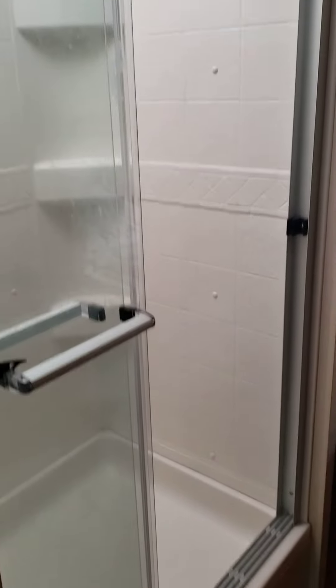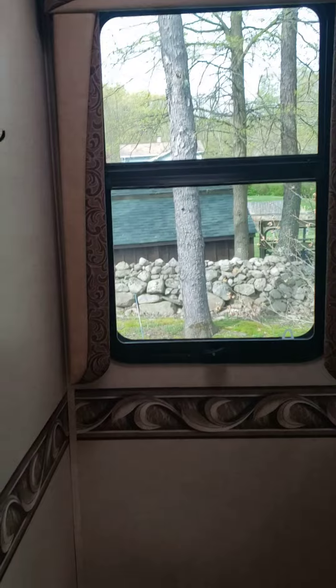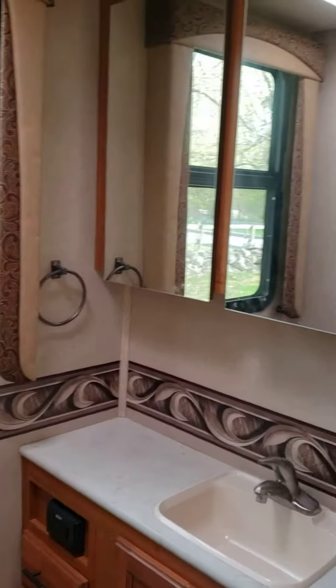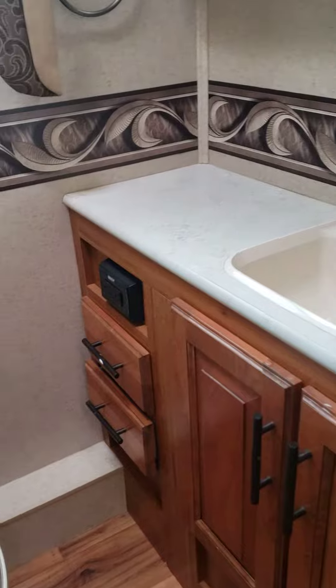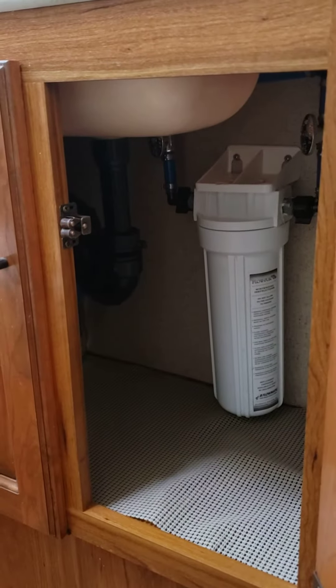That's the shower, bathroom, sink, outlets, filter.